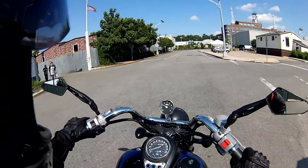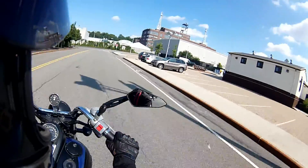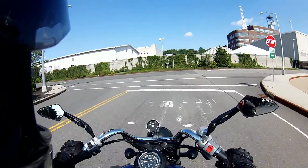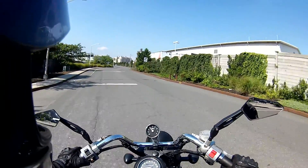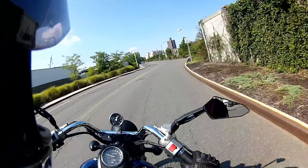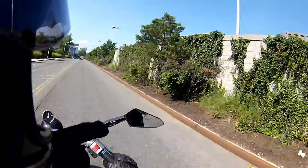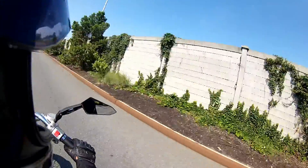On some days they invite a bunch of food trucks to come out here, so they have people out for lunch, which is kind of cool. But I never really get to experience it because the trucks leave at 3:30 and I usually get here after 3:30, so I kind of miss out.